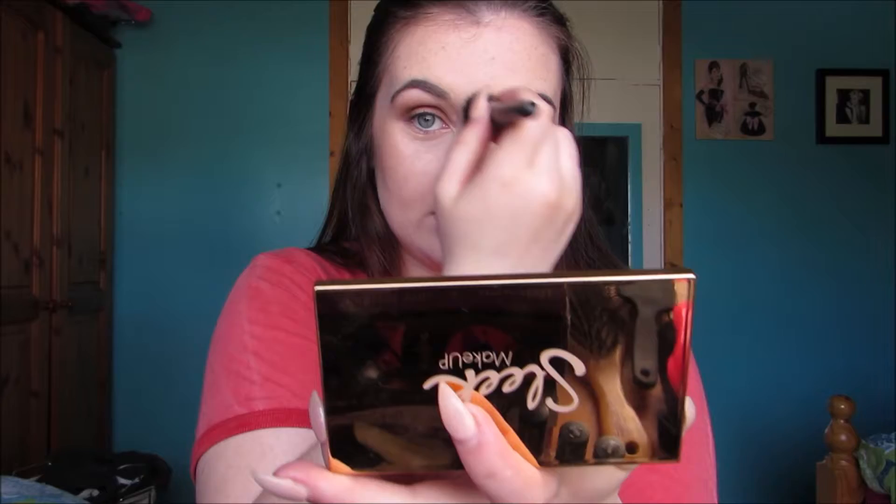Now I'm taking my Sleek highlighting palette in Solstice and picking one of the shades — I'm not sure what it's called. I put it on the tops of my cheeks; this stuff is amazing. I also put some down my nose, on top of my lip, and I'll put some on my brow bone later. Sorry if I'm at a slightly different angle now — I had to go and delete some footage because I didn't have enough memory.